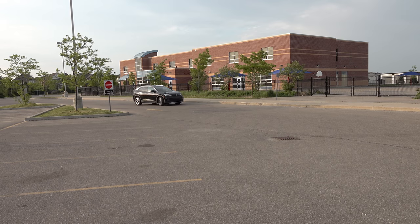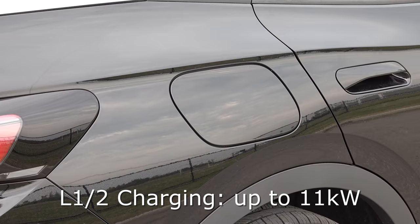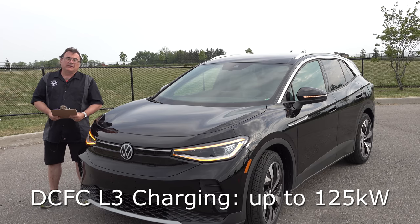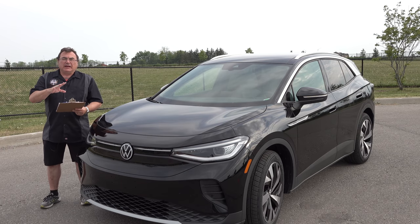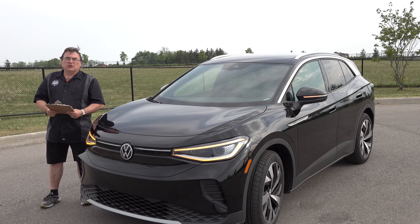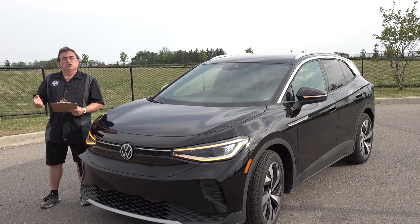A lot of people, especially in inclement weather areas, will opt for the all-wheel drive. But the rear-wheel drive price point has a really nice acceleration curve. For charging, this supports 11 kilowatts of onboard AC charging — a full charge overnight or to 80-90%. It also supports up to 125 kilowatts of DC fast charging. If you have a level two charger at home, you plug it in and it'll go two or three days before you need to charge again. Volkswagen recommends going to 80 or 90%, not topping it up unless going on a road trip.